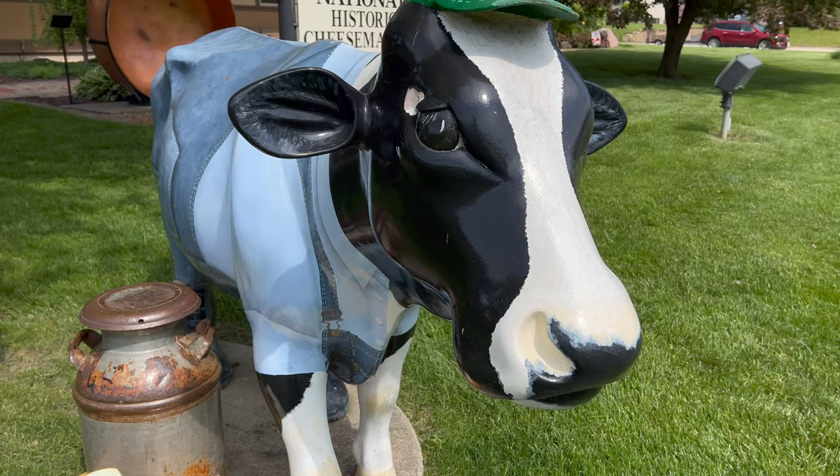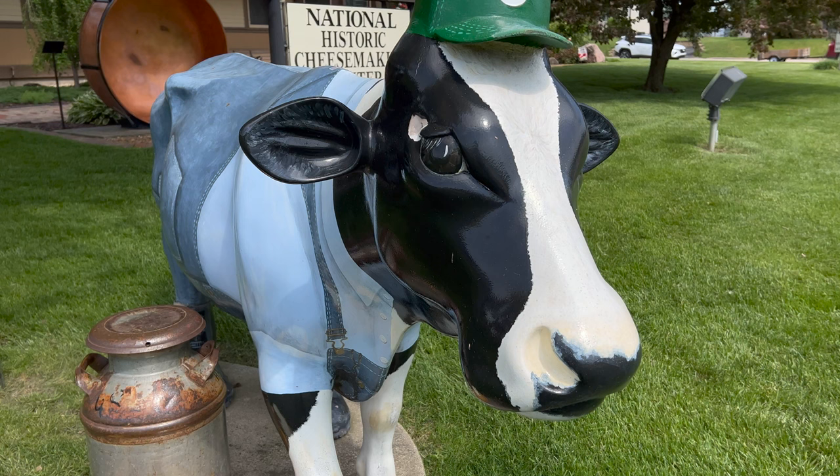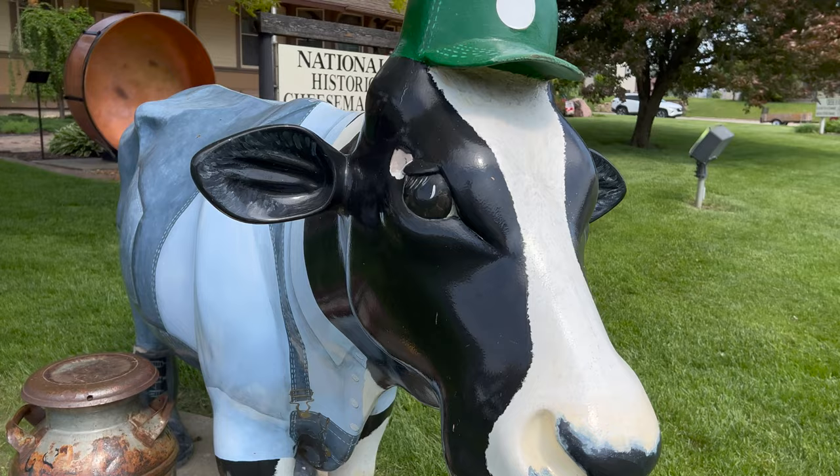Hi, I'm Brian and you're watching Someplace or Another. Today I'm in Wisconsin — so what do you do when you're in Wisconsin? You go to a cheese museum of course! I've got a little buddy over here too. Let's go check this place out. They're open — I'm gonna give you a yes.